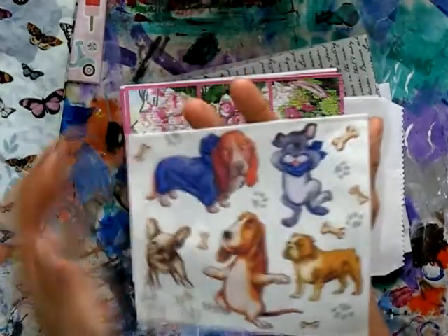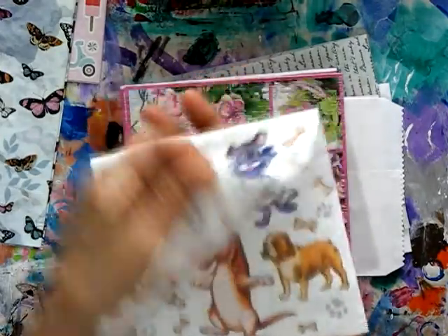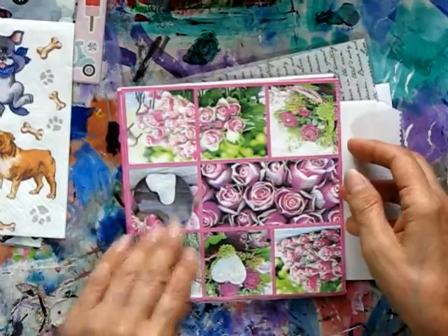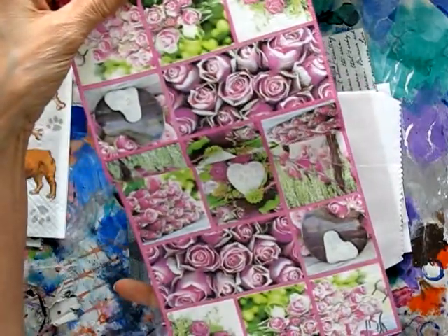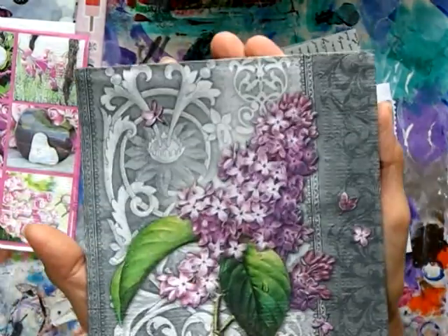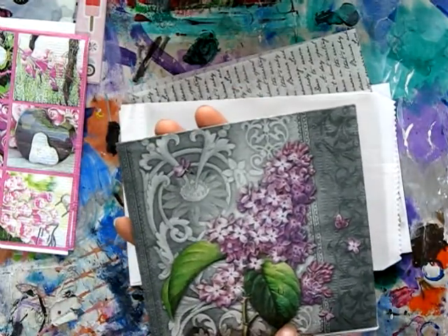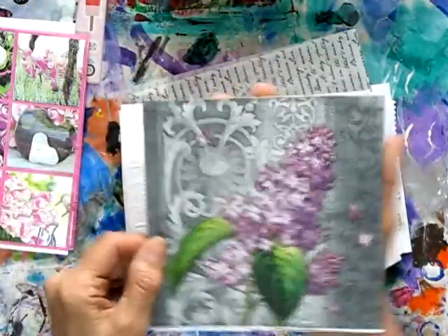Look at the puppy dogs — oh they're so cute! That's going to be fun to use that napkin, I love the dogs, they're gorgeous. There's another napkin with flowers, roses and hearts. Beautiful pinks and greens again, oh this is lovely too. I think that's hydrangea but I could be wrong. Nice patterned background, beautiful.